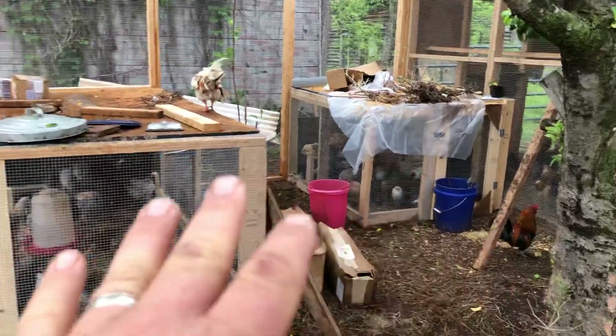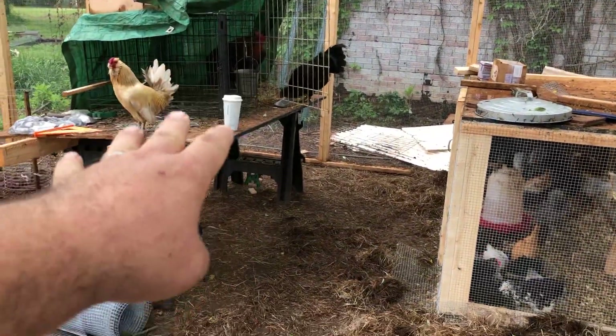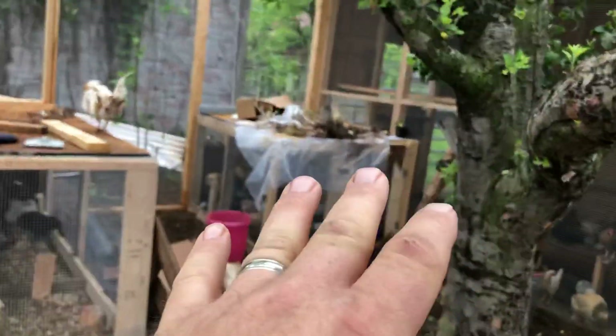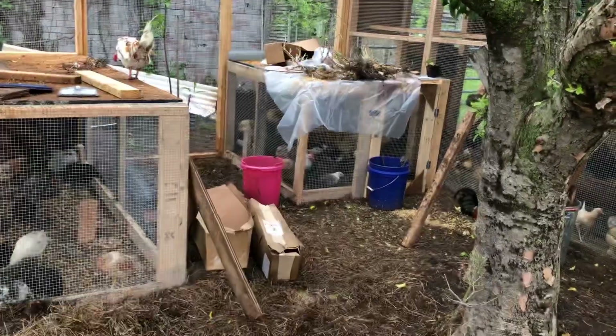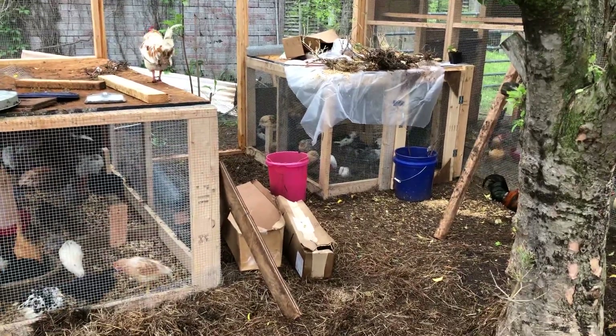These are the grow-out pins, and I've talked about them before. There's a third one that's going to go where my sawhorses are. These are for when chicks come out of the brooder at about six to eight weeks and we start hardening them off — it's kind of like with plants. We let them get used to the outdoors once they're fully feathered, which gives them more room than just a little brooder box.